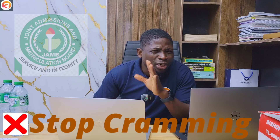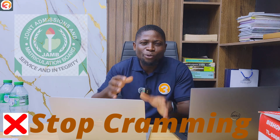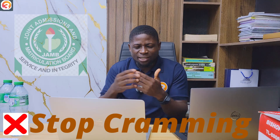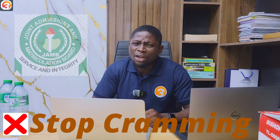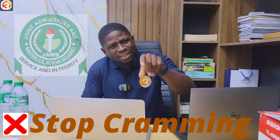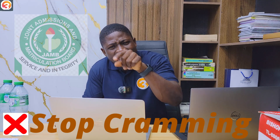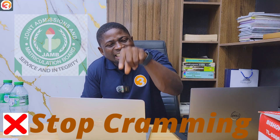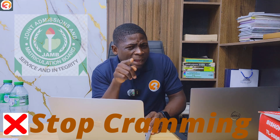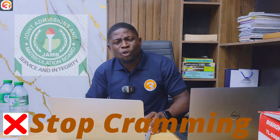JAMB does not have any new questions to set, so you begin to get a clear picture of the kinds of questions an examiner can set for you. That's why when you're reading, it's important to place yourself in the position of the examiner — what kind of questions can they ask me from this topic? You've seen all the questions JAMB has set, but you should also think about what other questions they might ask.